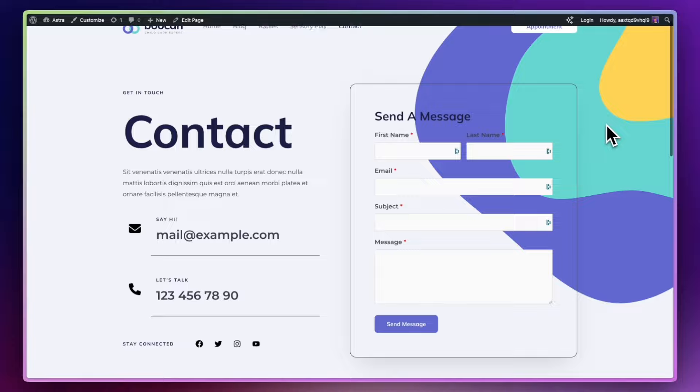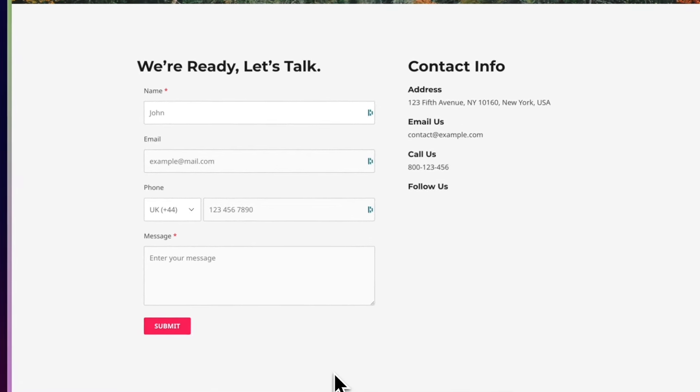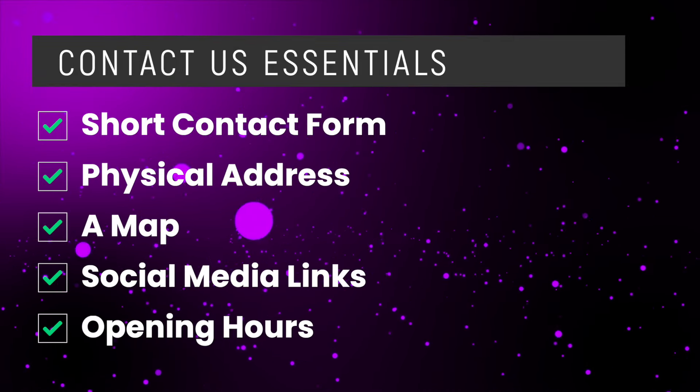The fourth page is the Contact Us page. This page has one key objective: make it easy and effortless for your visitors to get in touch with you. You want to include a contact form, but make sure the form's not too long — get rid of any unnecessary fields, people just don't like filling in long forms. Keep it short and sweet. The two fields that are absolutely essential are name and email address, but you may also want to include phone number and a box for a short message. You'll also want to include your physical address if you have one, any telephone numbers, a map, links to all your social media profiles, and if you're a store, your opening hours.